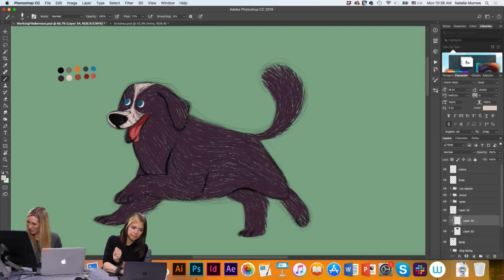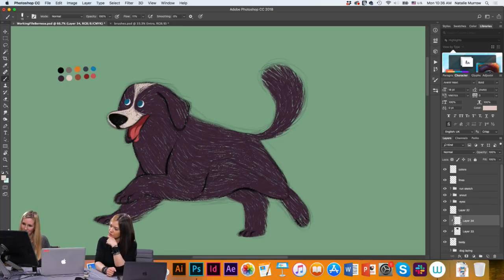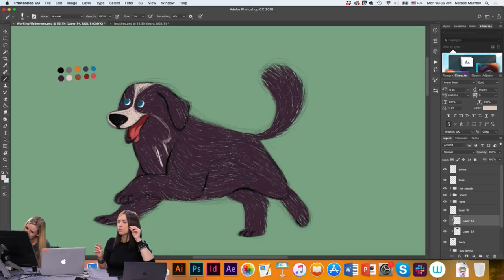I set the texture on the brush so that it doesn't scale when I scale the brush up. Kyle's brushes all do that already, but if you're making your own, set the texture so that it's not scaling. Otherwise say you've got a leaf pattern — if you scale the brush up, the leaves would then be huge. But maybe you just want more leaves that are still the same size.